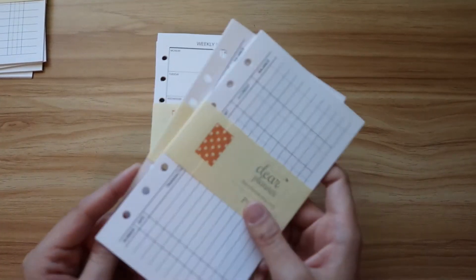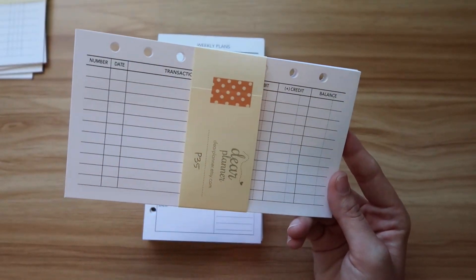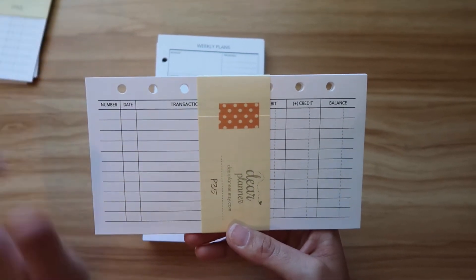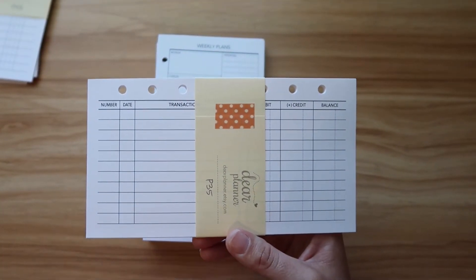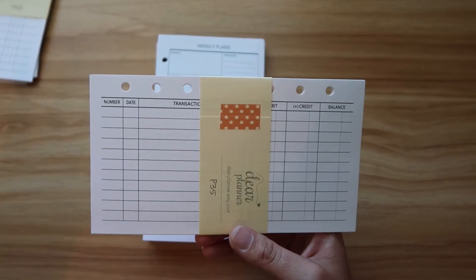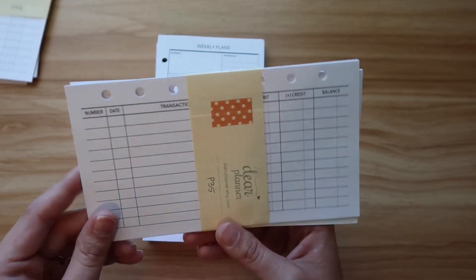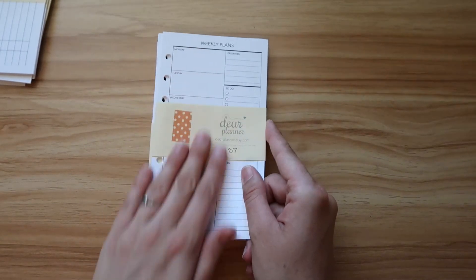I also picked up two check register inserts. Previously for my sinking funds I was tracking using a checkbook register from Amazon. I realized that since I have the savings trackers now, I may not use them that way — we'll see. I was previously using stickers from Caffeinated Kate in an Erin Condren deluxe monthly, but that's getting tedious. I just want to have all my finance stuff in one place and make it easier to set up without having to keep buying stickers every month.